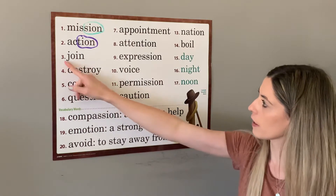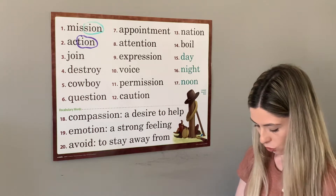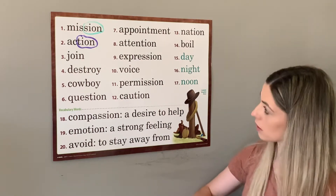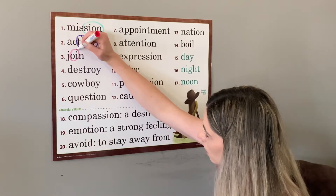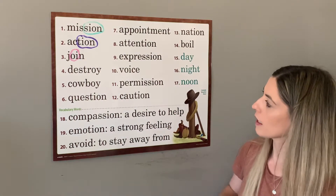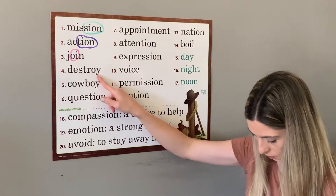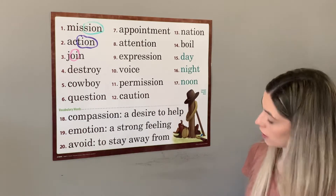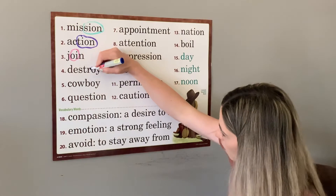Next, number three is join. We will have a new classmate join our class next week. That special sound is o-i. Next we have destroy. The boys will destroy their sandcastle before they leave the beach. That special sound is o-i, oi as in boy.